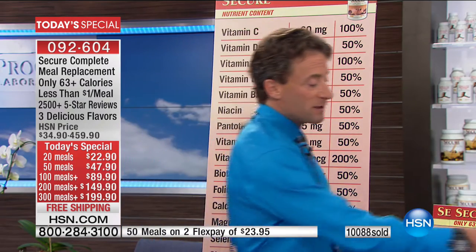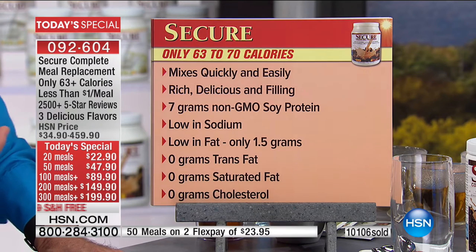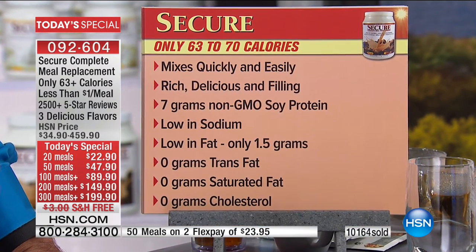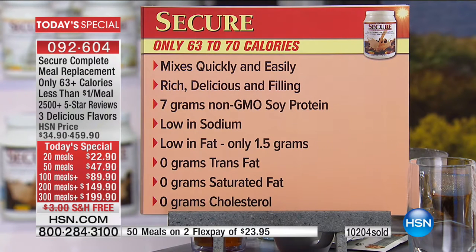I'll mix it for you in a moment and show you that this is not just the lowest calorie meal replacement — it's also the easiest in the world to mix. You can mix this in a glass with your finger, or with the back of a spoon. Even without a blender nearby, you can just shake it.